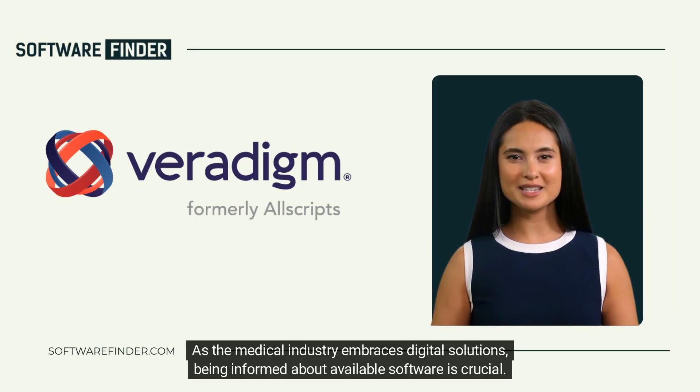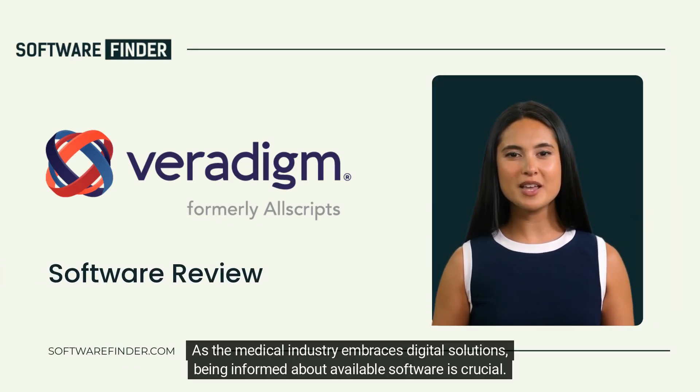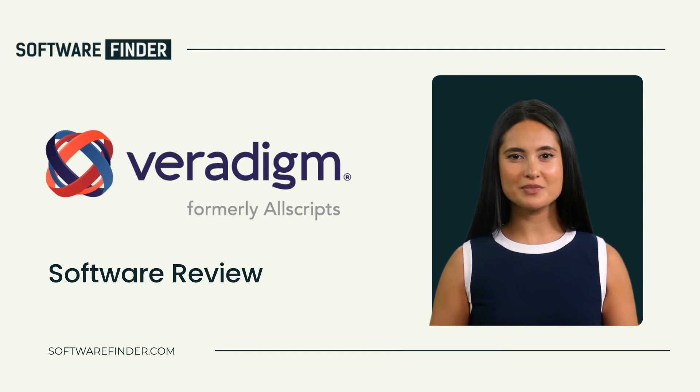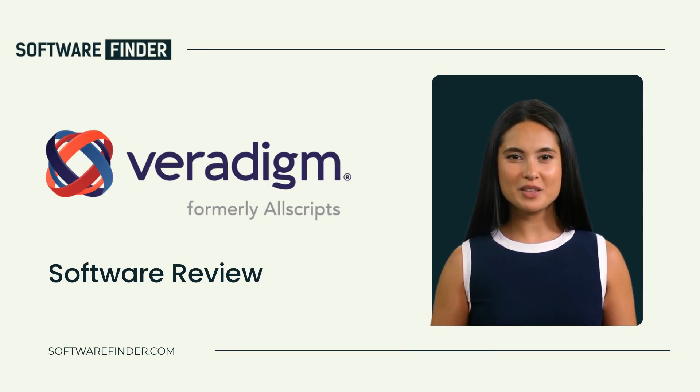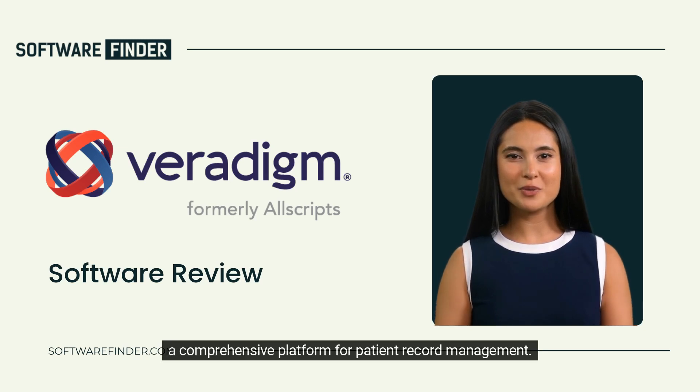As the medical industry embraces digital solutions, being informed about available software is crucial. In this review, we'll focus on Veridigm EHR, a comprehensive platform for patient record management.